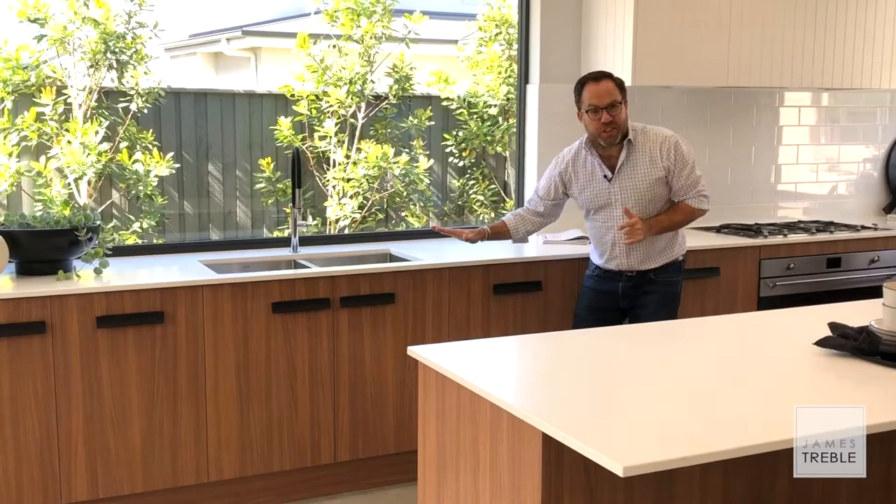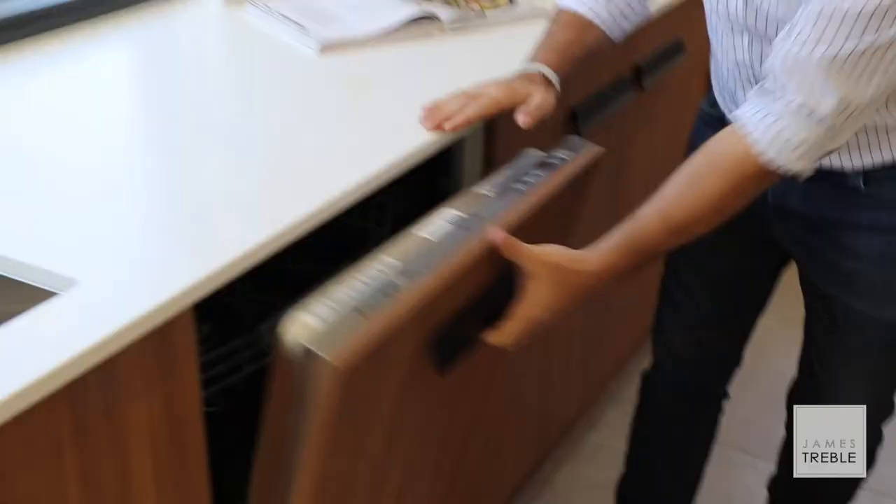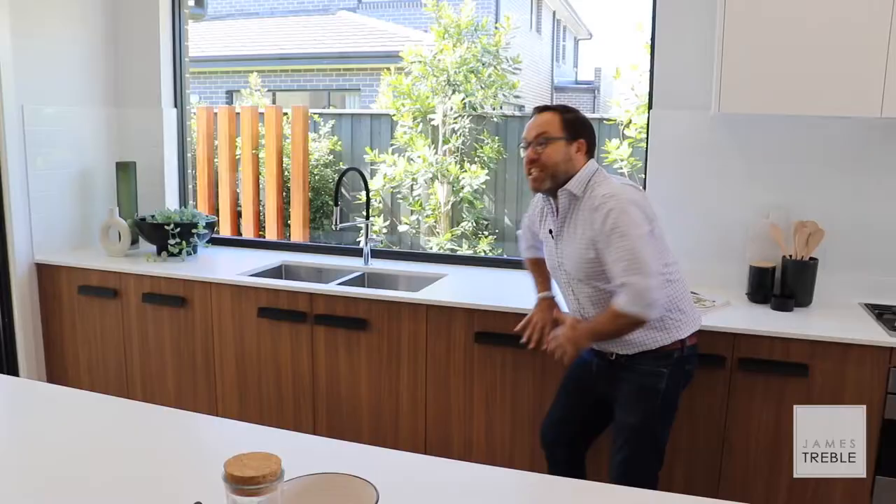Of course, I placed the dishwasher next to the sink because it's the practical location, but I don't want the dishwasher to become a feature in this space. So I opted for an integrated dishwasher like this one. It's functionally placed, but it disappears with the rest of the cabinetry, creating an elegant look.